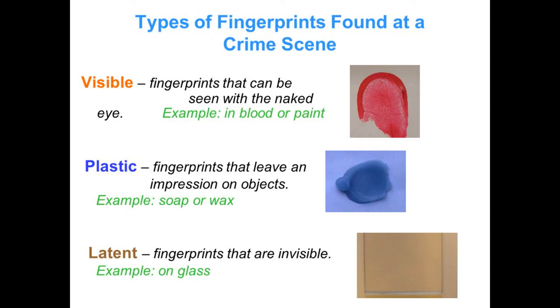Every finger has a different pattern of ridges that investigators analyze, and so far no two fingerprints among the billions recorded have ever been found to be the same.